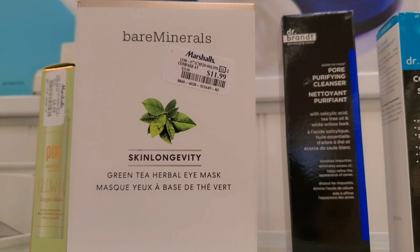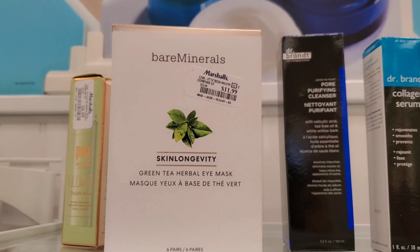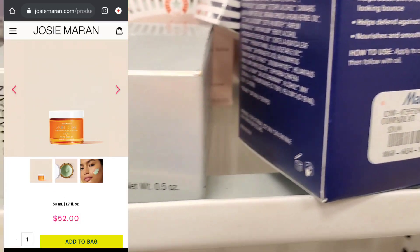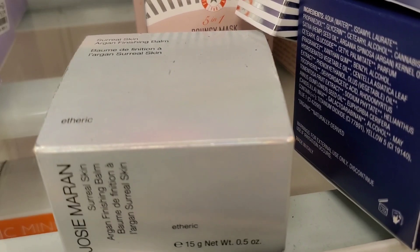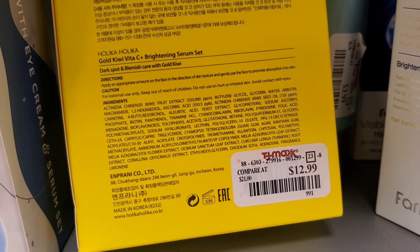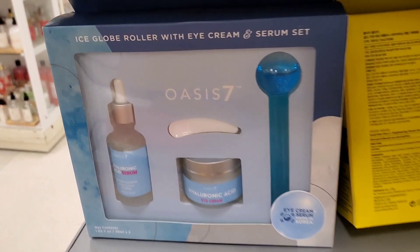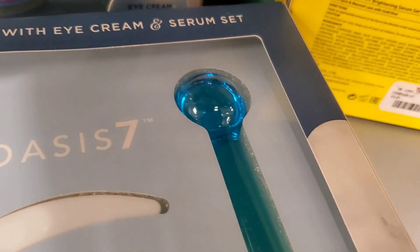At Marshalls I found this new skincare item from Bare Minerals — the Skin Longevity Green Tea Herbal Eye Mask with six pairs for $11.99. They also had a Shiseido UV Protective SPF 36 for $14.99, and Josie Maran Skin Dope Inner Strength Protein Boost Cream for $14.99 along with a Finishing Balm for $12.99. They had a skincare set from Korean brand Holika Holika with two Vitamin C serums for $12.99, and a set from Korean brand Oasis 7 with a Hyaluronic Acid Serum, Hyaluronic Acid Eye Cream, and two tools for $14.99.